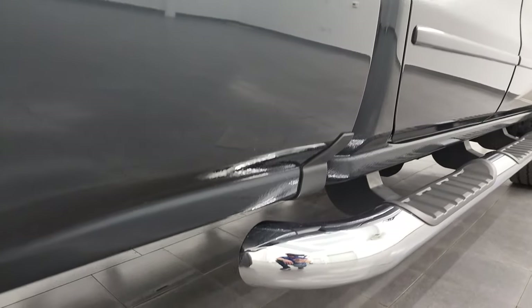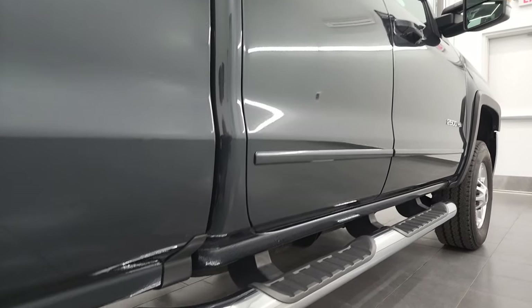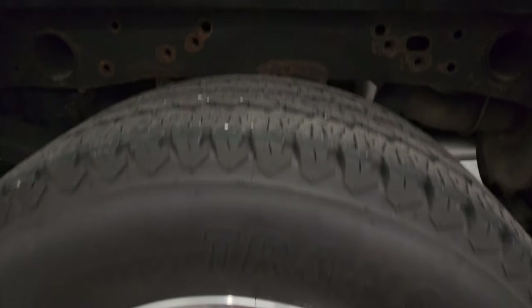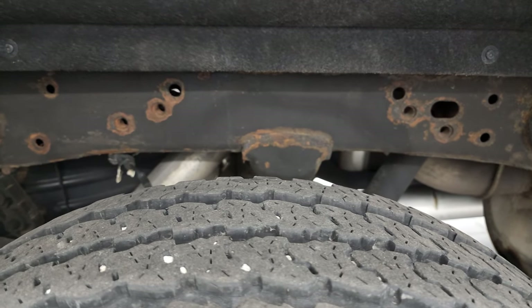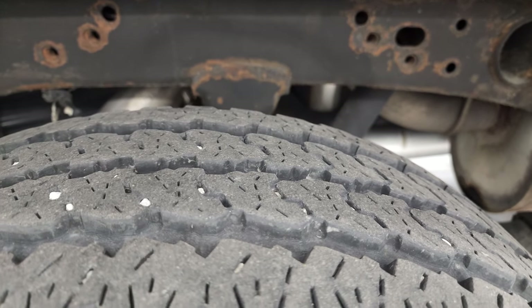If this video helps you make that buying decision, let your salesman know that you saw the video, that it was helpful, and that Brett sent you. This back rim is in excellent shape, and the back tires have just as much tread as the front tires — maybe even a little bit more, more like 50 to 60 percent on those tires.